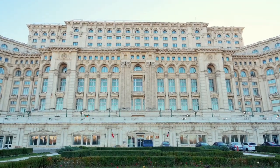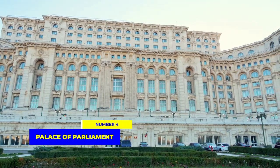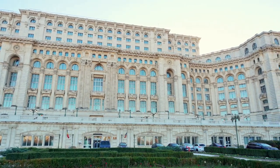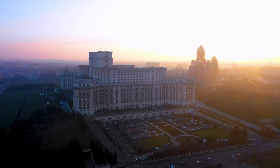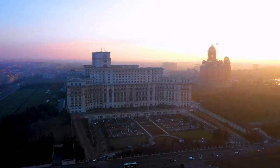Our fourth spot takes us to the Palace of Parliament in Bucharest, Romania. This mammoth building measures 270 meters long and 86 meters tall, with a further 92 meters descending below ground. This massive 20-story edifice, eight stories of which are underground, boasts an impressive 3,000-plus rooms, most of which are unused.